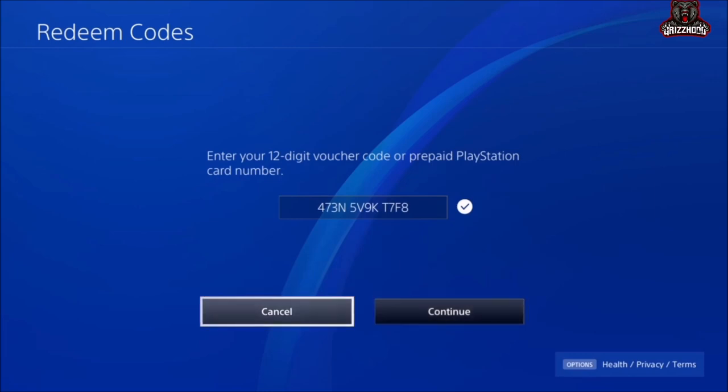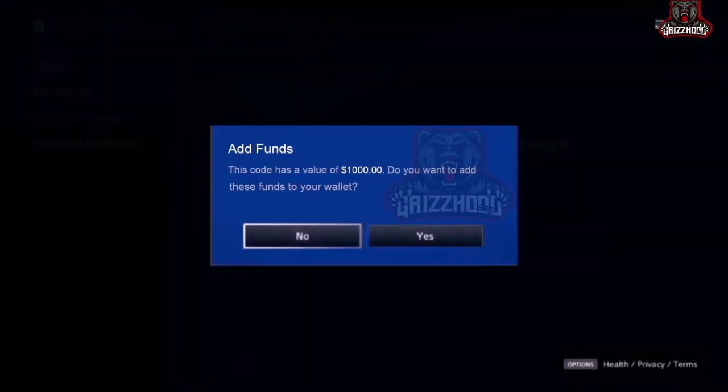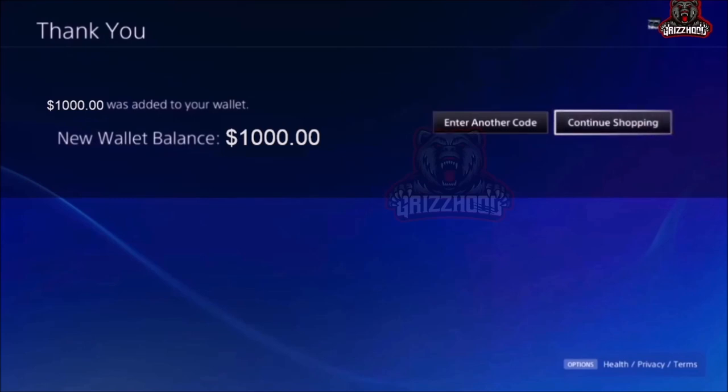This is a good sign — it says Add Funds. This code has a value of $1,000. Do you want to add these funds to your wallet? Simply go ahead and select Yes. It works, just like that guys!